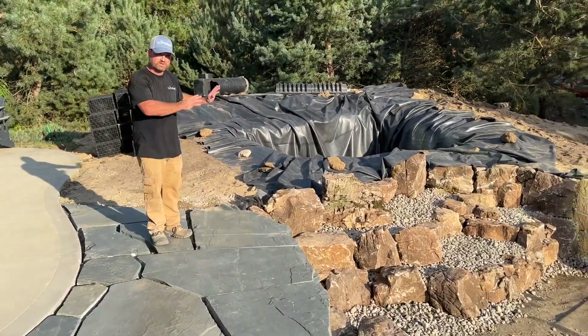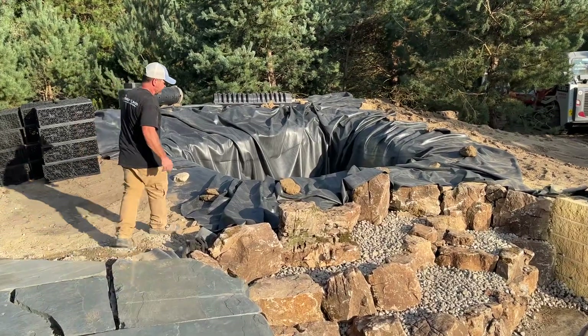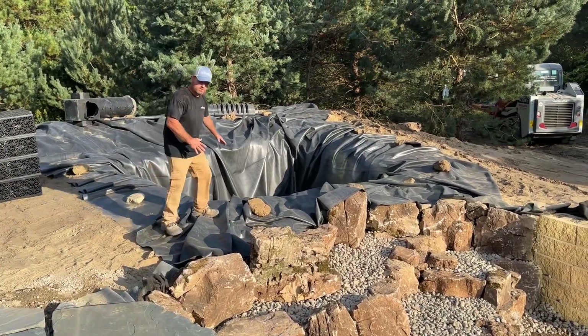This is the kidney of the pond. This is where all the filtration takes place, so we're going to be having water coming through into these waters.